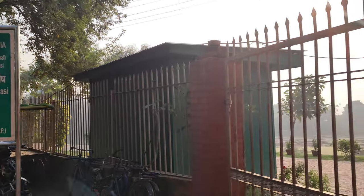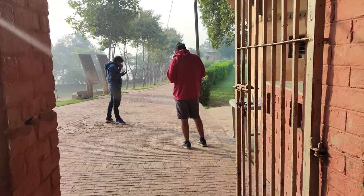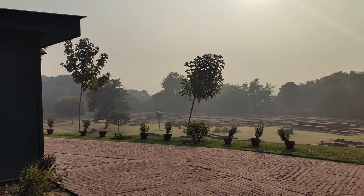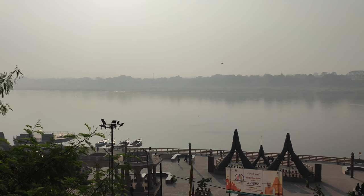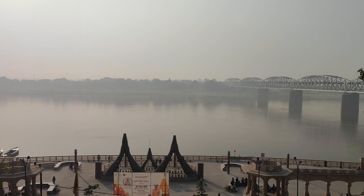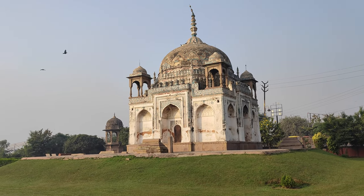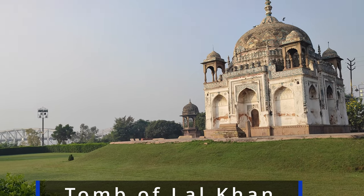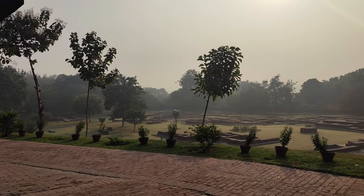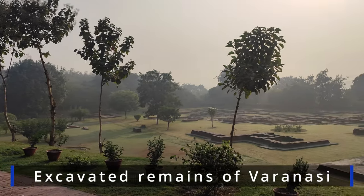While Varanasi is famous for its ghats and streets, the city is also a treasure chest filled with beautiful monuments. One such place is the Tomb of Lal Khan, which is located near the Malwya Bridge, right on the backside of the Khidkiya Ghat or Namoh Ghat. The tomb is located inside the dismantled old Rajghat fort and remains hidden from public sight. The location and elevation of the tomb makes it impossible to be spotted from the ghats, and as a result not many people visit this place.